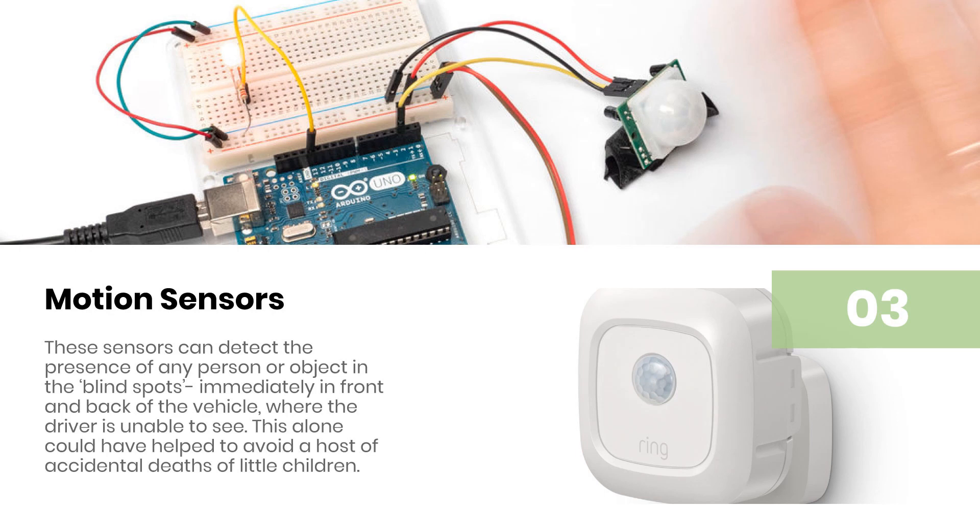Motion Sensors: These sensors can detect the presence of any person or object in the blind spots immediately in front and back of the vehicle, where the driver is unable to see. This alone could have helped to avoid a host of accidental deaths of little children.